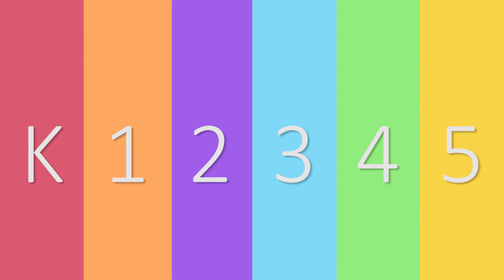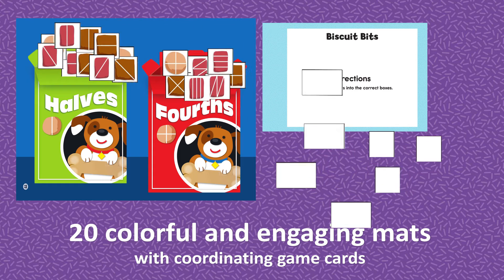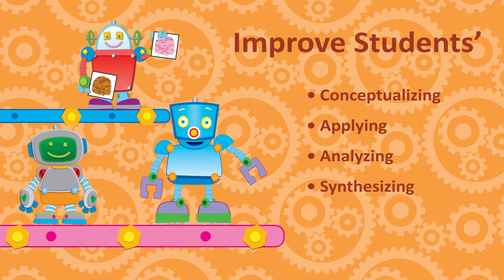Each kindergarten to fifth grade title features 20 colorful and engaging maps with coordinating game cards to reinforce standards-based math skills and improve students' conceptualizing, applying, analyzing, and synthesizing abilities.